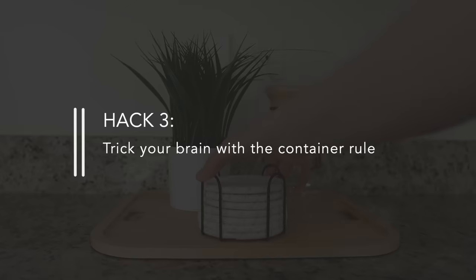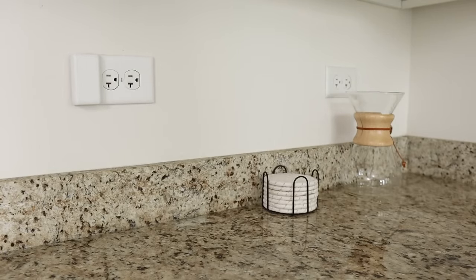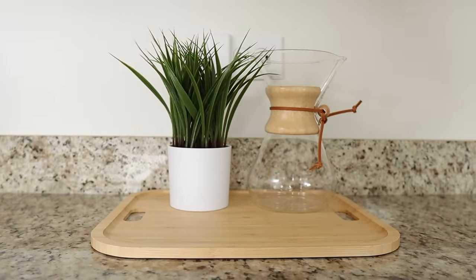Hack number three is to trick your brain with the container rule. This works particularly well for people with small kitchens who don't have much cabinet space, or people who want to keep certain things on the countertop but don't like the look of a lot of visual clutter. To use the container rule, look at the things you want to organize on your countertop and find a container that nicely fits those items. Put everything in or on top of that container, and it tricks your brain into thinking it's one item instead of many — it just feels a lot more organized. It also gives everyone in your home a clear designated spot to return those things when not in use.